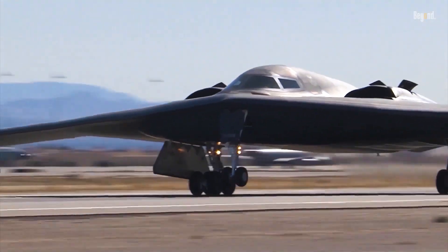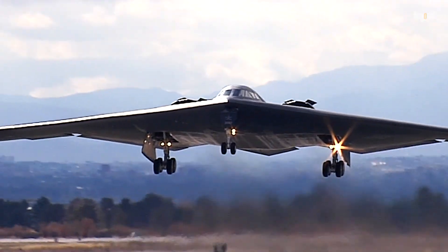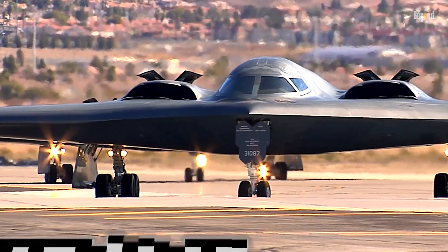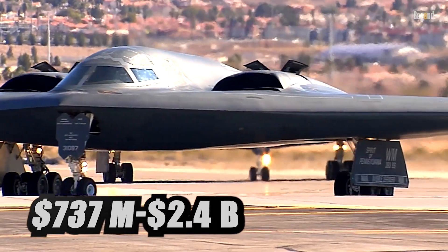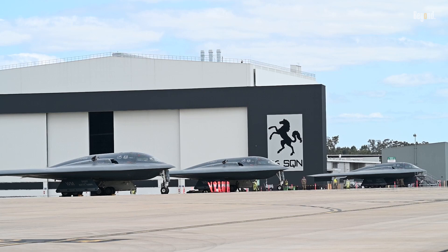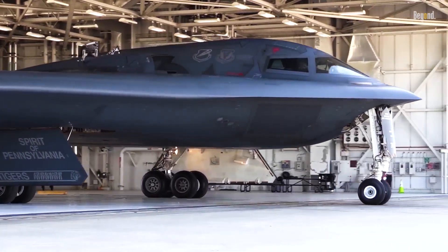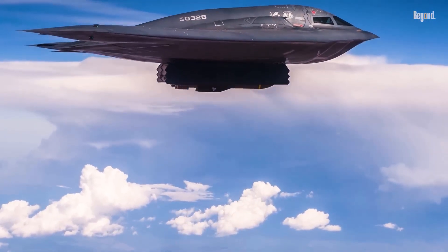The Northrop Grumman B-2 Spirit stands as one of the most extraordinary and expensive military aircraft ever built, with each unit costing approximately 737 million to 2.4 billion dollars. Originally planned to produce 132 bombers, only 21 were built due to the immense costs and maintenance complexity, with about 20 still actively serving in the US Air Force today.